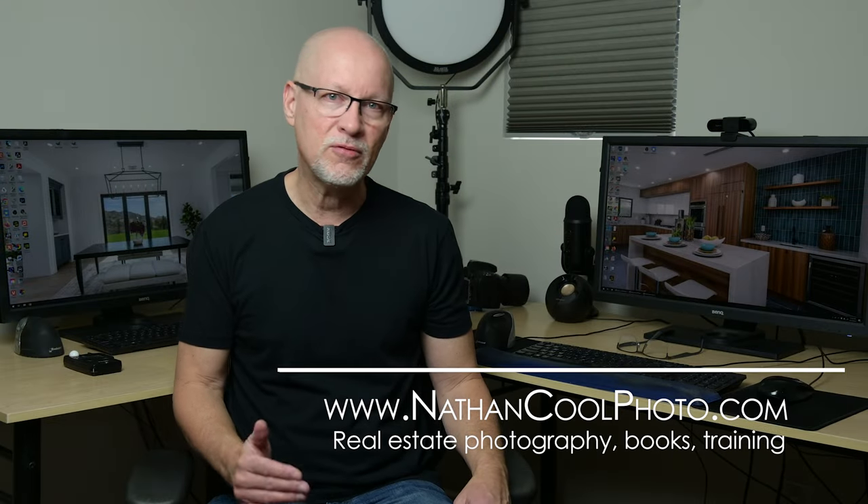The real estate market has been kind of upside down lately, and you might have noticed you're not getting quite as many gigs. There are some issues with inventory and sellers being hesitant to put their houses on the market, and fewer buyers that are now not qualified because of higher interest rates to make offers on houses.